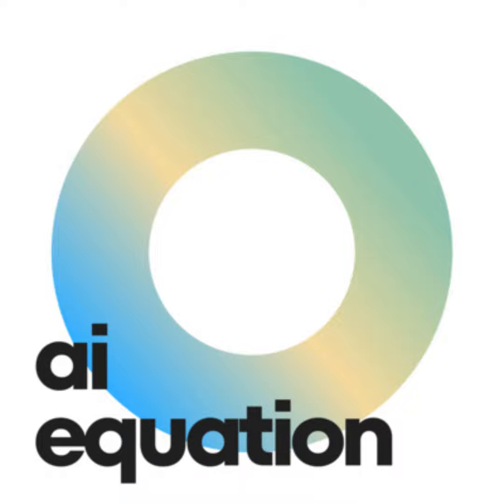Enter SynthID, Google's innovative AI watermarking tool. Designed to tackle the challenges of AI-generated images and combat disinformation and deepfakes, SynthID marks a significant step towards bolstering trust and authenticity in the digital realm.